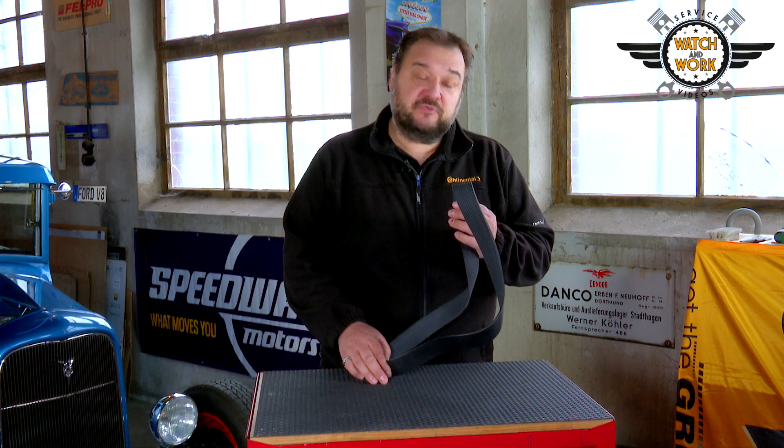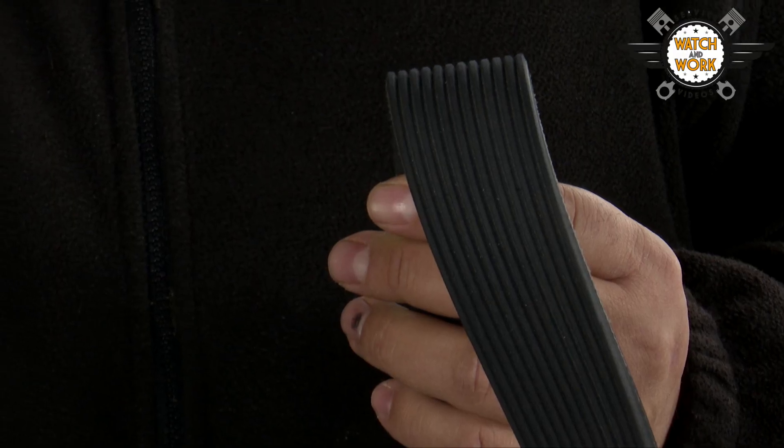We offer 450 different models in all for the commercial vehicle sector, most of which are multi V-belts ranging in size from the smallest, the 4 PK, to the largest here, the 12 PK belt.